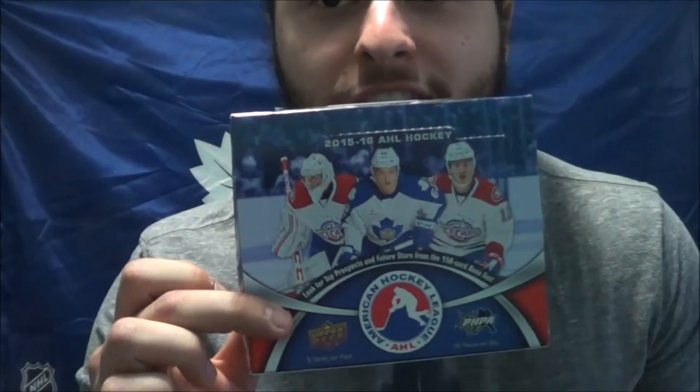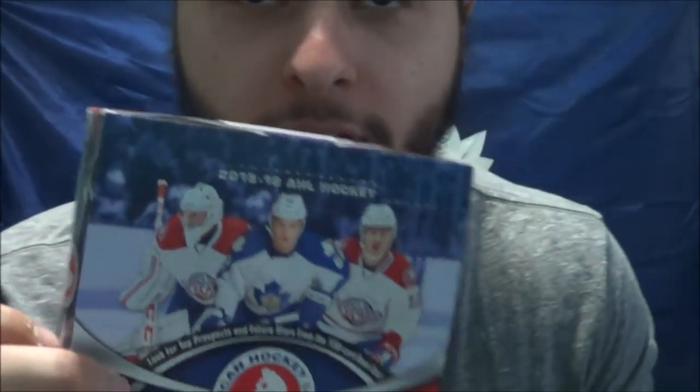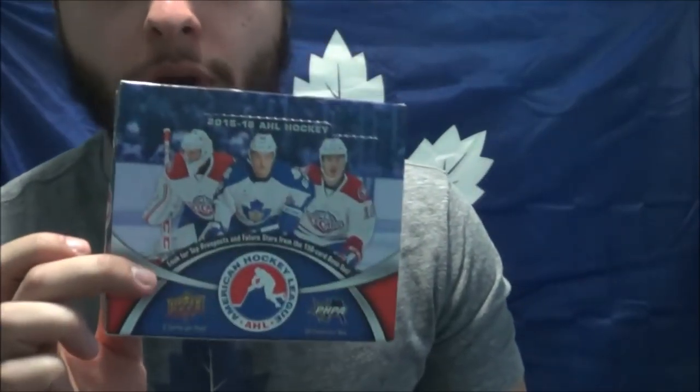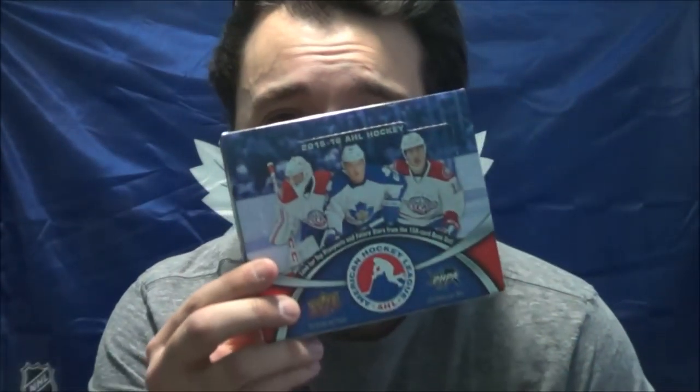What's good Proco Taco Nation? Check out what we got today. We got some AHL hockey cards — something a little bit different, but something I've wanted to do for a while now. 20 packs in here, 5 cards per pack, and there's 5 autos in this box. 5 autos! Let's do it right here, right now, on the Proco Taco Show. Stay tuned!